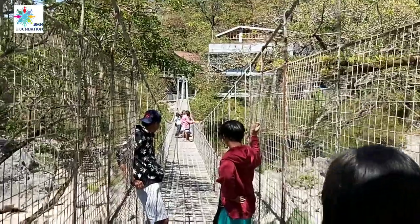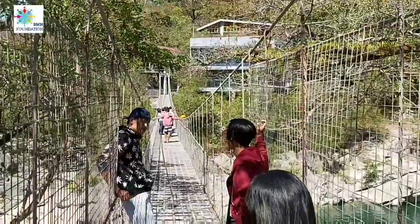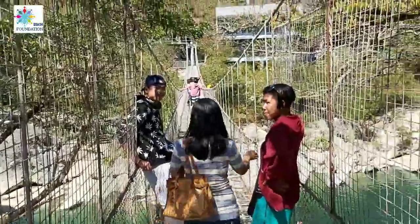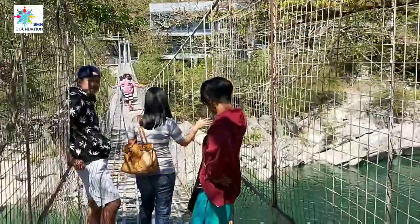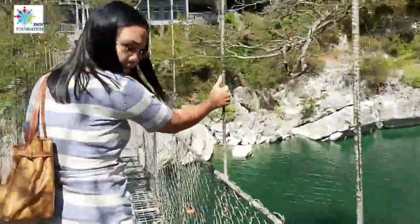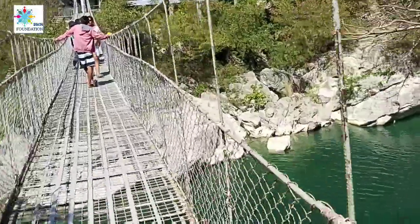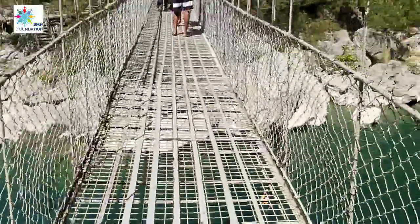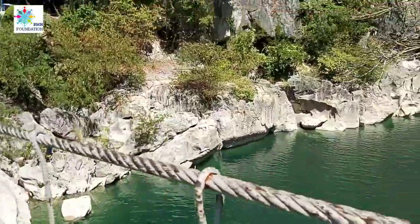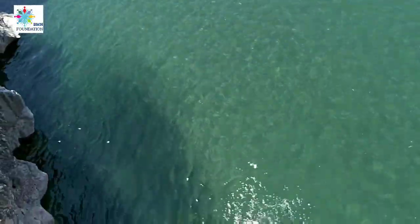This is the hanging bridge — a walk bridge at Minalungao National Park. It's a cable bridge with wires on it. When you try to walk, it will bounce, but there's nothing to fear. A lot of people are enjoying the fun and the clear waters.